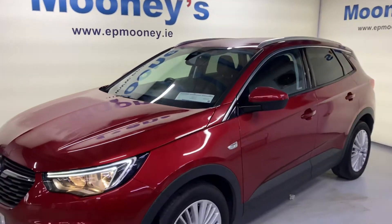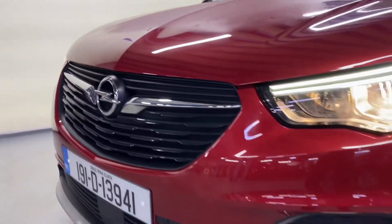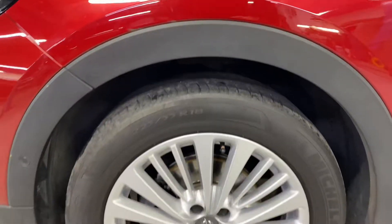Welcome to Mooney's Garage here on the Long Mile Road. Today we have this high-spec 191 Opel Grandland X just arrived into stock.